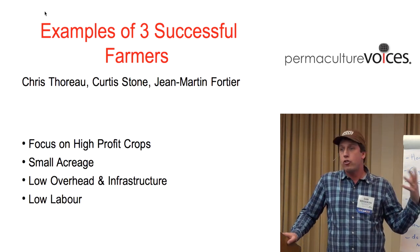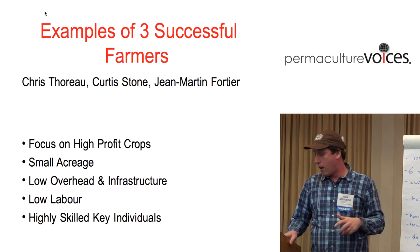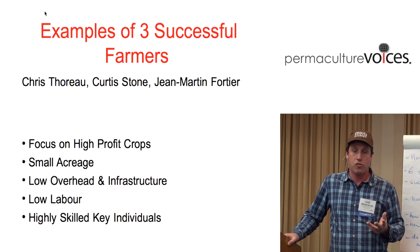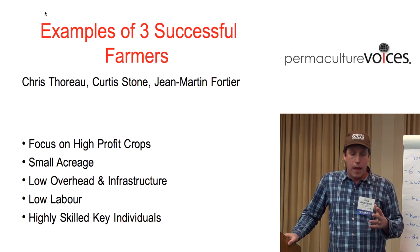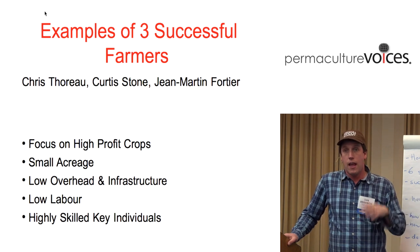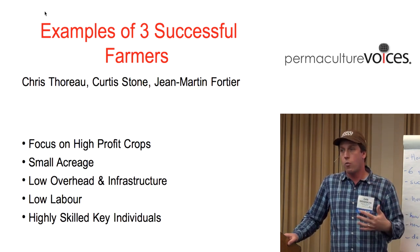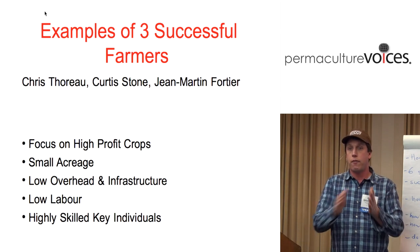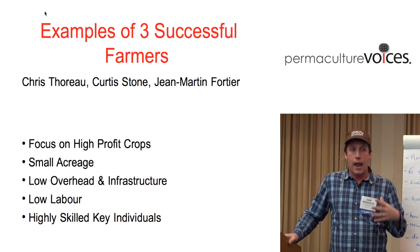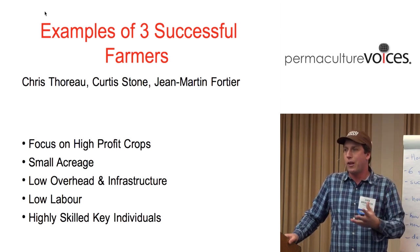There's a reason Amish farms choose not to use tractors and use horses instead — it's to keep the scale at a community level. These small successful farms also tend to have low labor, especially low hired labor, focusing on a few highly skilled key individuals. One of the secrets of these operations is having someone who fully understands your system, has great work ethic, and is able to do stuff from start to finish — meaning you're not training a bunch of people who don't really know what they're doing.